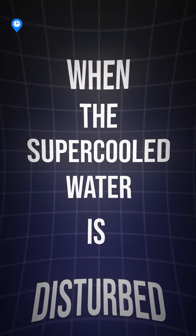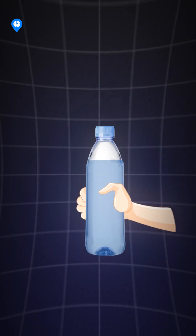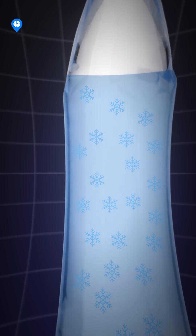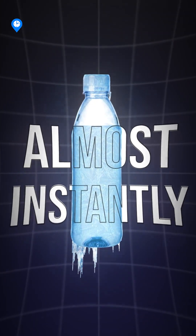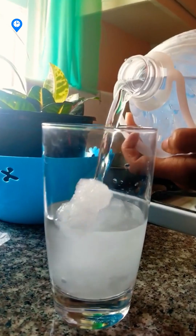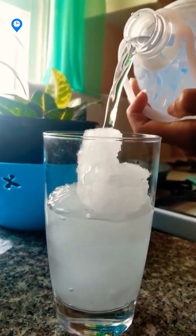When the supercooled water is disturbed by tapping the bottle or pouring it out, it triggers the rapid formation of ice crystals, causing the water to freeze almost instantly. This experiment demonstrates how tiny changes in conditions can lead to dramatic physical transformations.